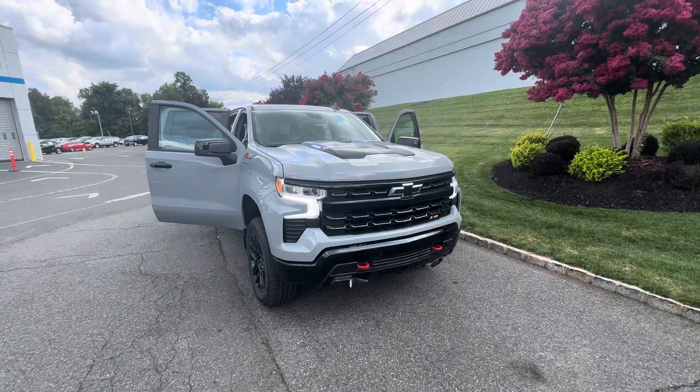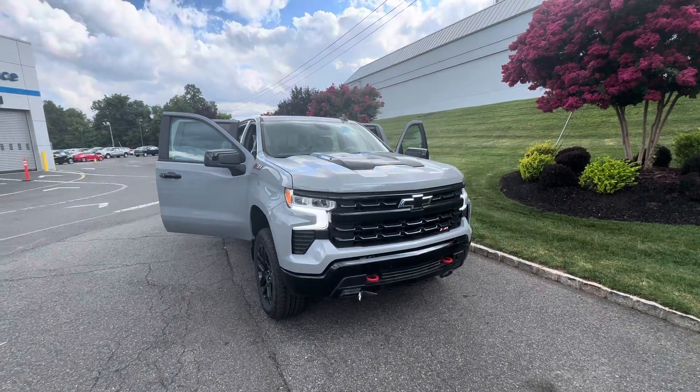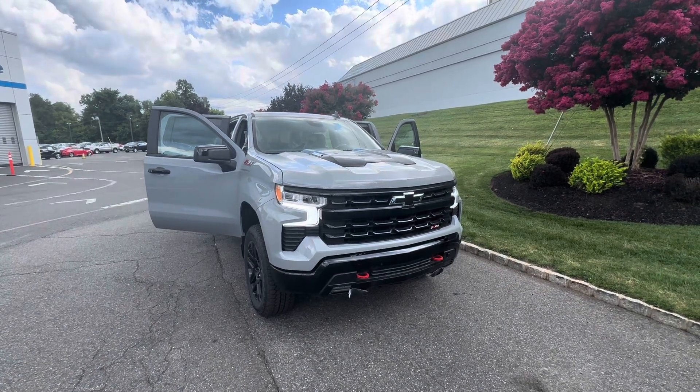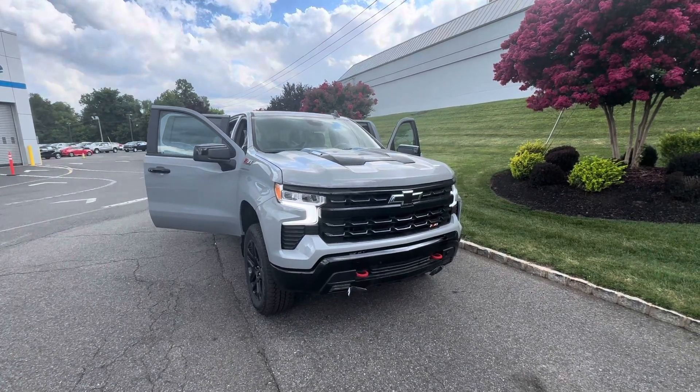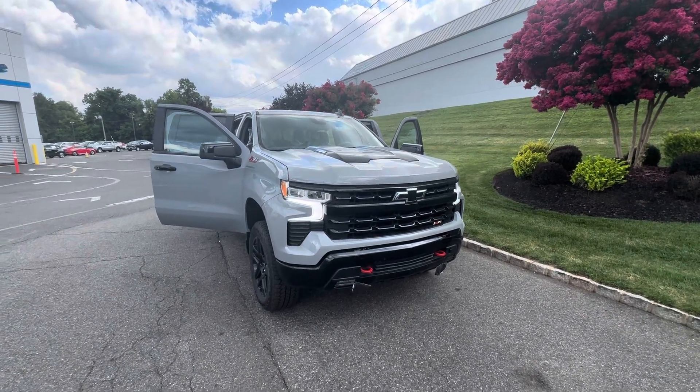It is here. It literally just came off the carrier. I had to pull it out of my delivery line to make this video for you, but it is here and currently available for immediate delivery. Paul, I just wanted to make a quick video to help you get a little bit more familiar with the truck.